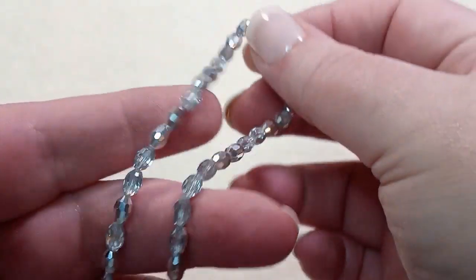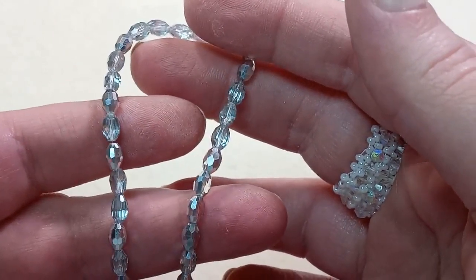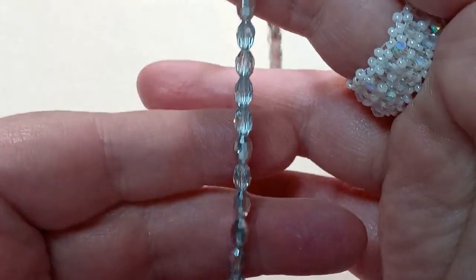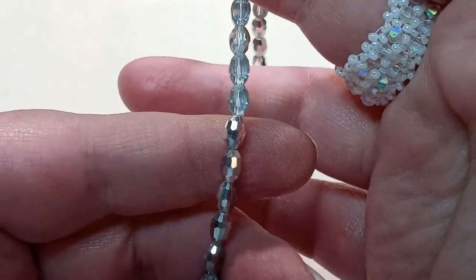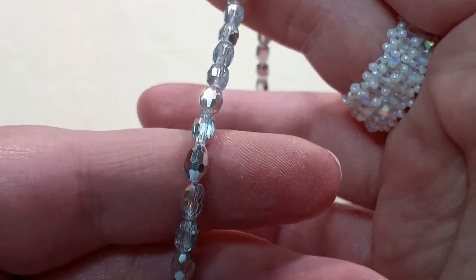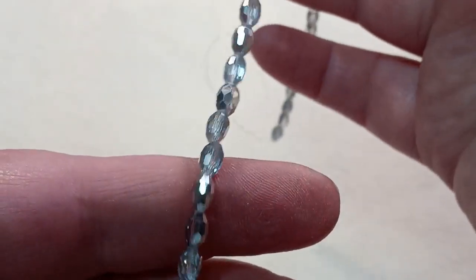Next is a 15.5-inch strand of 6x4mm half-silver faceted rice-shaped glass beads, approximately 72 beads. These are gorgeous — they're half-silver and half-clear, and they are so shiny and sparkly. These are going to be the kind of beads I'm going to hate to cut off the strand. I just want to keep them on the strand and look at them forever because they're so pretty.